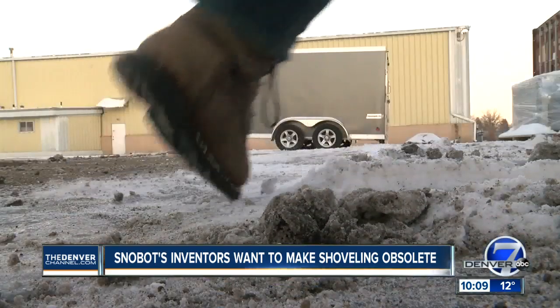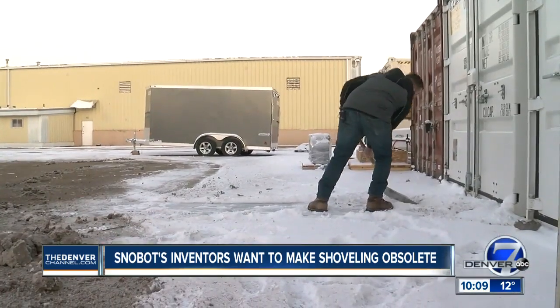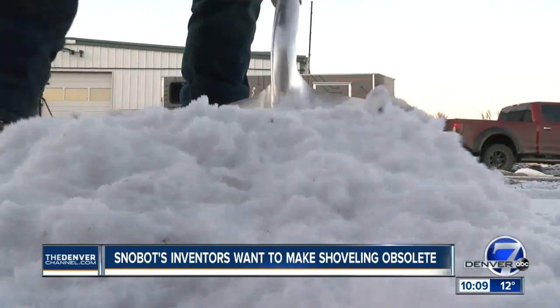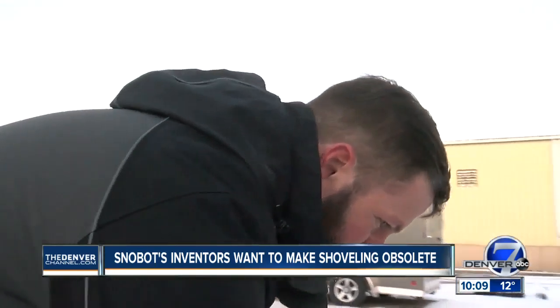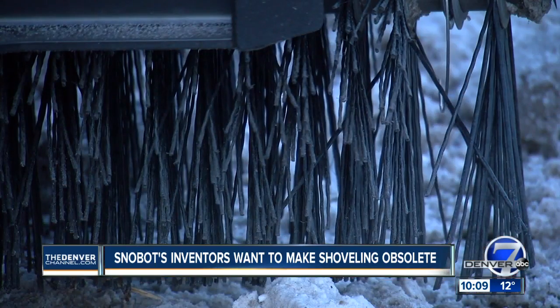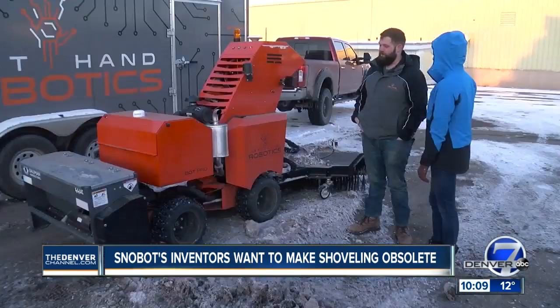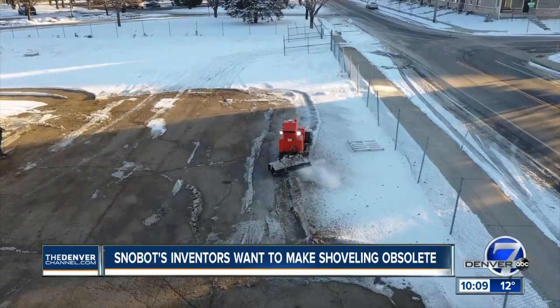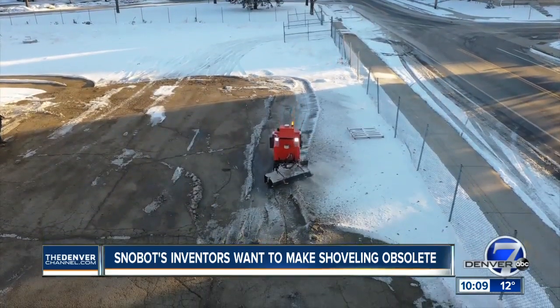It's back-breaking work shoveling Colorado snow — it's not very fun. Over and over. Which Clint Ott says is the reason robots should do it. This is the world's first commercial-class self-driving snow-clearing robot called the Snowbot Pro. As director of engineering at Longmont's Left Hand Robotics, the Snowbot Pro is his back-saving baby.